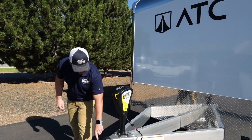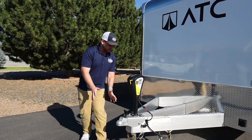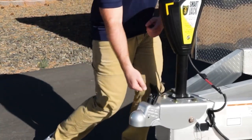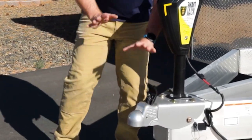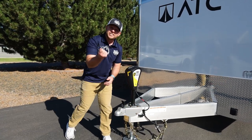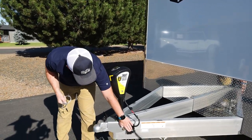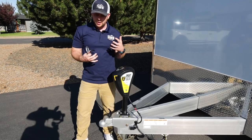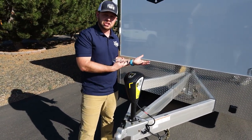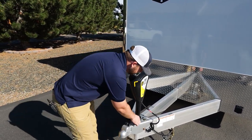We have a Demco Easy Lock here — an upgraded locking system with no pin to remember. Our car haulers also have a breakaway system with four-wheel electronic brakes, so if the trailer ever disconnects from your vehicle, it will get stopped.